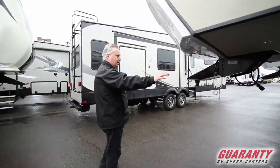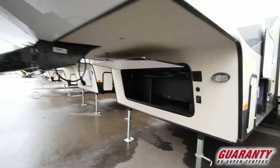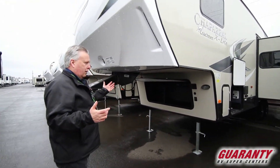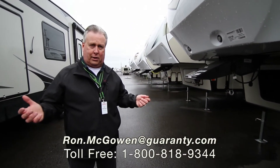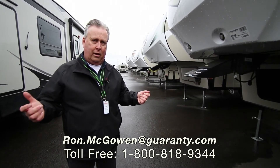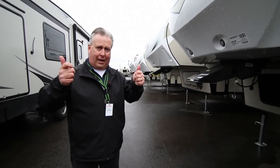Moving back to the front of the trailer, we've got a nice large front compartment area that is metal, so you can store heavier stuff in there — tools, generators, things of that nature. And you've got a solar port there as well, so you can plug in portable solar panels. My name is Rob McGowan. I'm with Guaranty RV in Junction City, Oregon. You can contact me at ron.mcowen@guaranty.com or 541-968-6010. Thanks and have a great day.